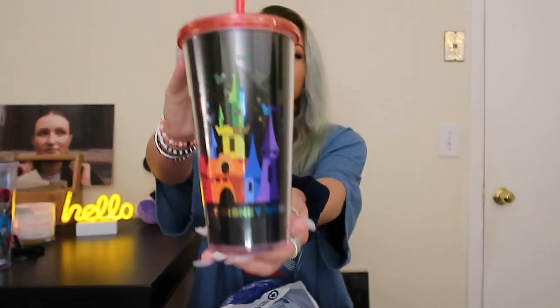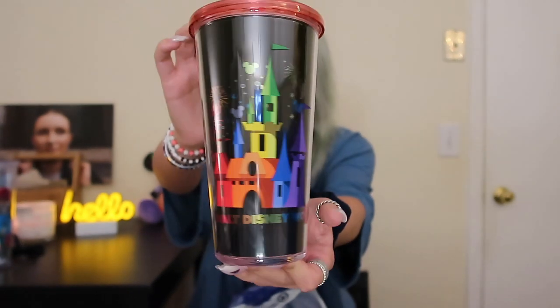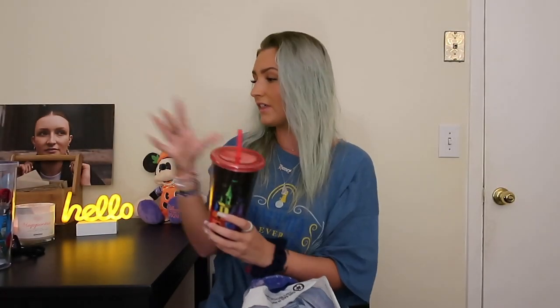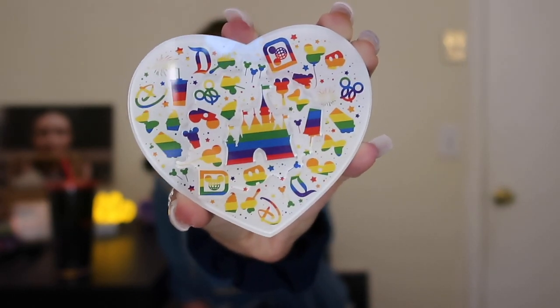These next two items are actually a birthday gift for my friend. By the time she sees this, she will already have these. First thing is this adorable tumbler — it has the castle on it, it says 'Walt Disney World,' and on the back it says 'the most magical place on earth.' It's the perfect size — just a little bit smaller than mine. And I also got her this cute little magnet. It has the castle, a bunch of Disney logos, and cute little Disney symbols.